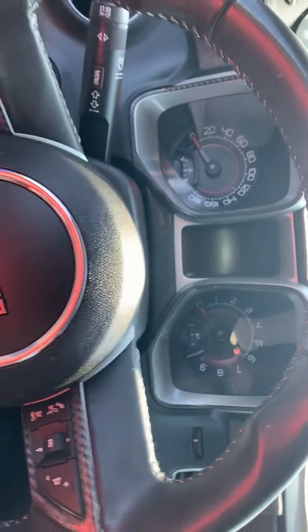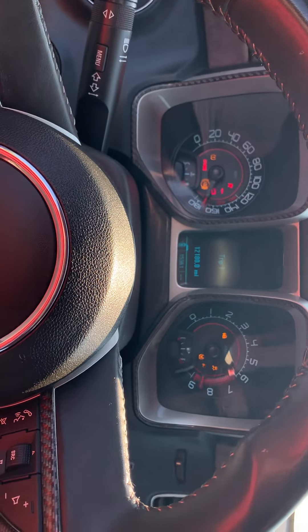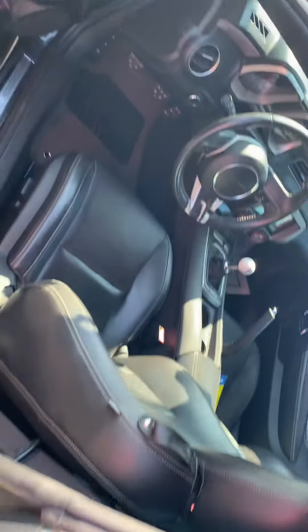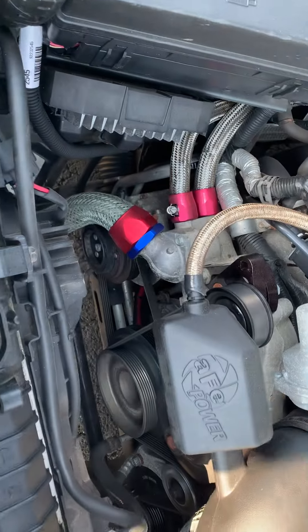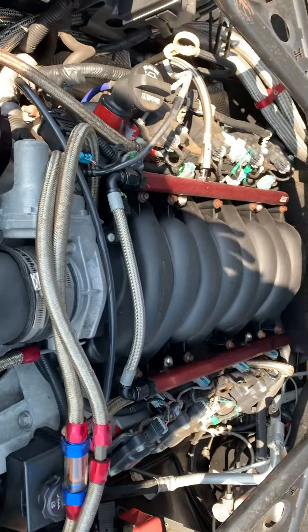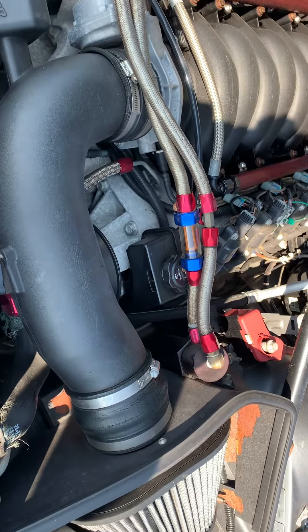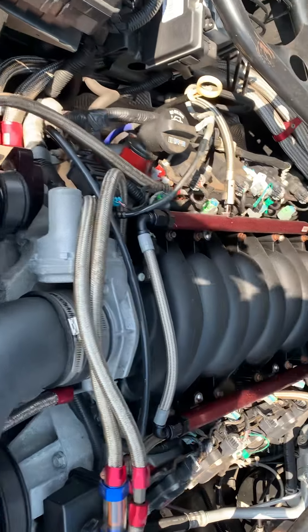Again, forgive me, I am not into the racing scene. You can see a little larger injector rails, I believe, cold air intake, headers.